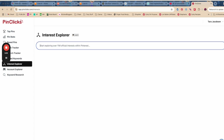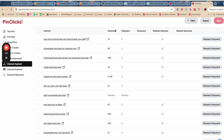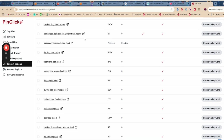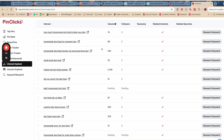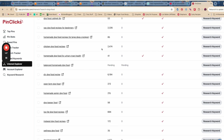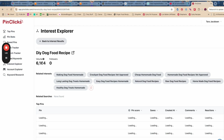We're going to start in the Interest Explorer of PinClicks. This is a paid product, and I will have an affiliate link below in case you're interested. So let's go with something — dog food. If we're going to do information about dog food, PinClicks has pulled lots of this information in. We're going to start with the highest one I can find: DIY dog food recipe.